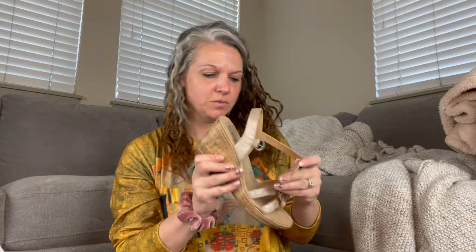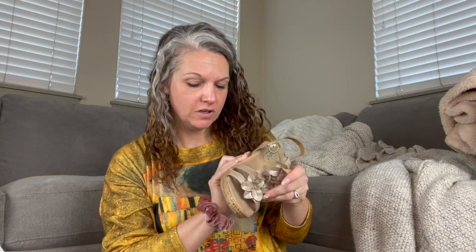Next is another BOC Born Concept — the same exact shoe but a different size. The last ones were an eight and these are a nine, so I have two different sizes. Those ones were also $6.